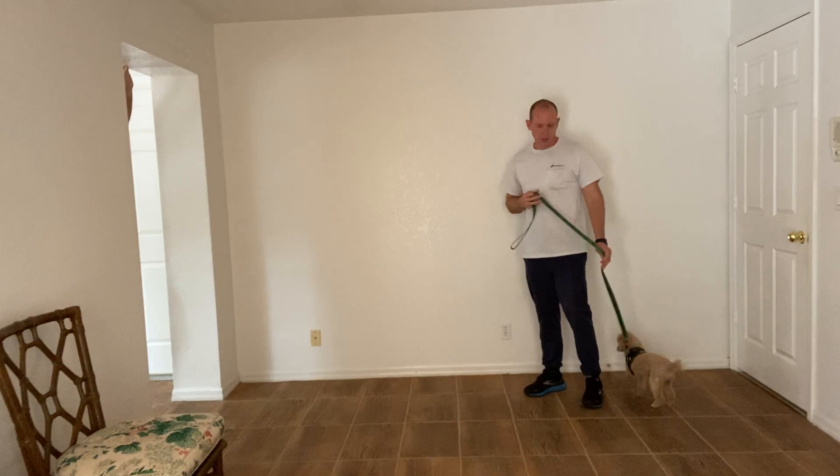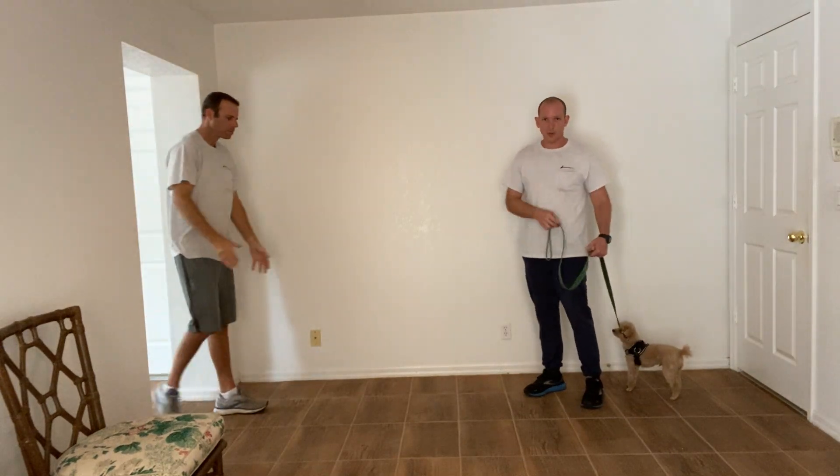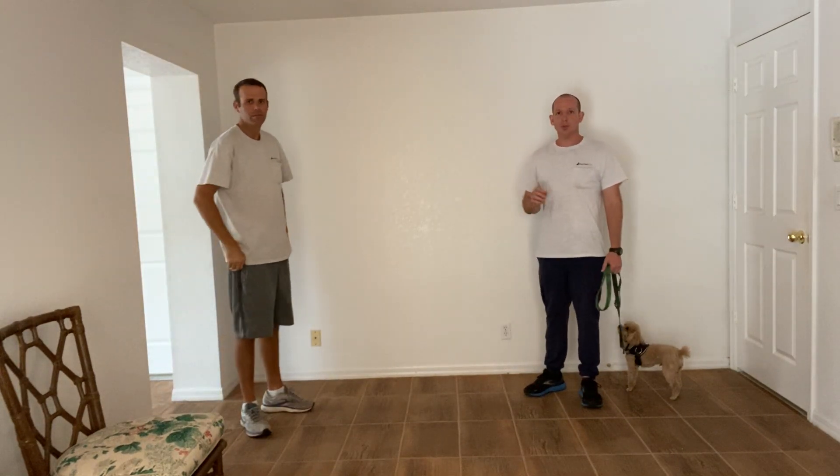Hi, I'm Walt with West Palm Dog. I'm here with Teddy and Ben and what we're going to be doing today is we're going to be working on polite greetings.